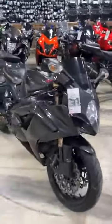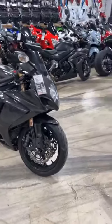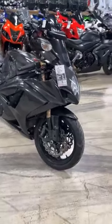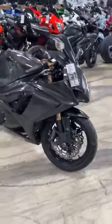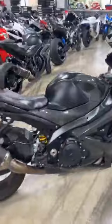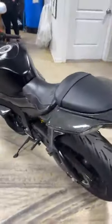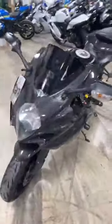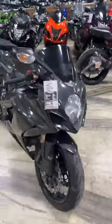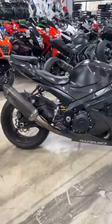We have a 07 Gixxer 1000. Now this bike is special — it is a full carbon fiber body. The real deal, not some hydro dip. This is the real deal carbon fiber body. Upgraded seat, aftermarket exhaust, tire hugger, carbon fiber chain guard, upgraded pegs and brackets, frame sliders. Super clean. $8,450 for the all carbon fiber body.